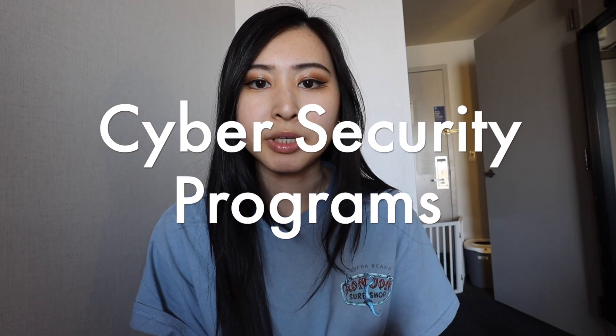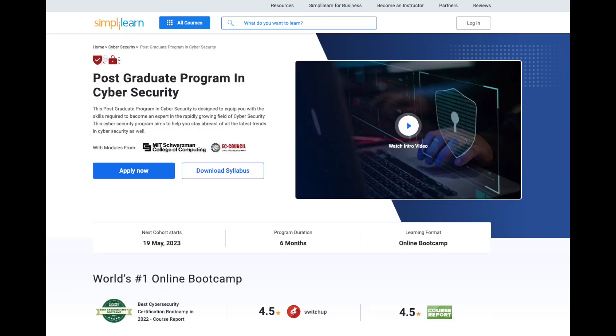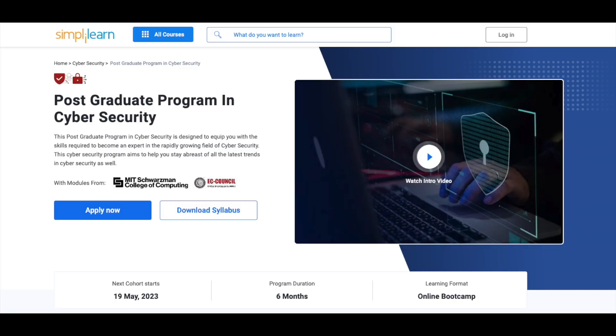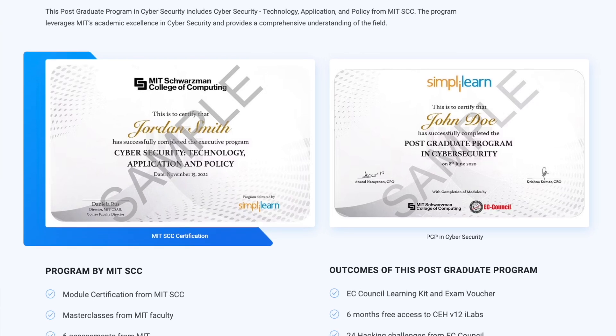Once you have that hands-on or project-based experience on your resume, another great option is to look into cyber security programs. I'd recommend checking out the Simply Learn postgraduate program in cyber security. It's a great program for anyone just getting started without any prior experience, and because it's in partnership with MIT, it's definitely going to level up your resume — especially when employers are comparing candidates who come from different backgrounds and levels of experience.